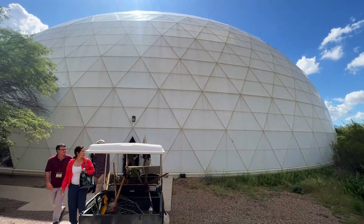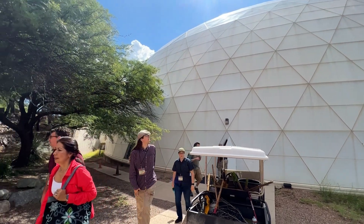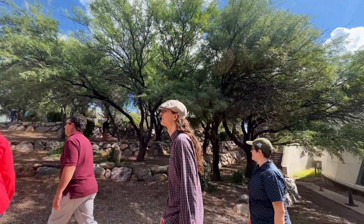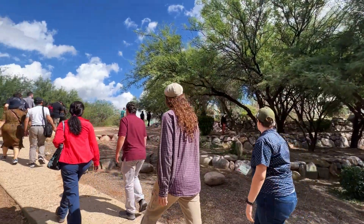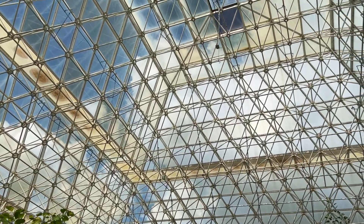You can visit biosphere2.org to read more about the biomes as well as the research happening there. The facility is open to the public for tours, too, or you can take a more in-depth virtual tour on the website. I hope you enjoyed our quick look at Biosphere 2.